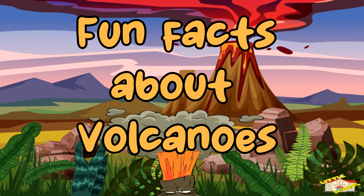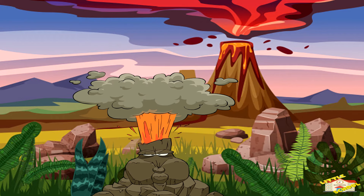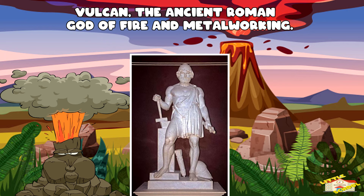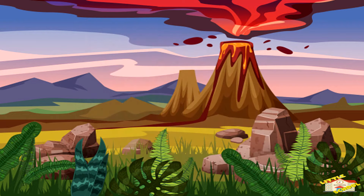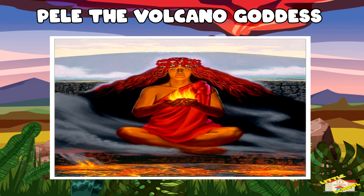Now, here are fun facts about volcanoes. The word volcano comes from the name of Vulcan, the ancient Roman god of fire and metalworking. The Romans believed that volcanic eruptions resulted when Vulcan made thunderbolts and weapons for the gods. Other cultures explained volcanoes as outbursts of anger from a god or goddess. Pele was the name of the volcano goddess of the native Hawaiians.